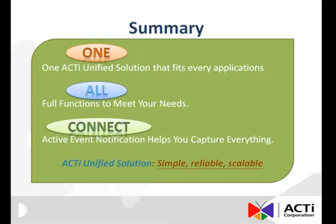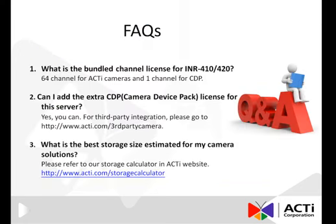In summary, ACTI's unified solution is designed to support different applications. We are committed to providing full functions that meet all your project needs. Moreover, with active event notification, different ACTI products are interconnected to deliver event notifications instantly and effectively. The bundled channel license for INR 410-420 includes one license for 64 ACTI channels and one CDP license for a third-party channel. You can also add extra CDP licenses to the server if necessary.